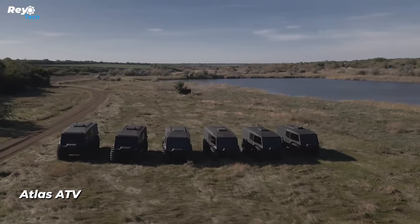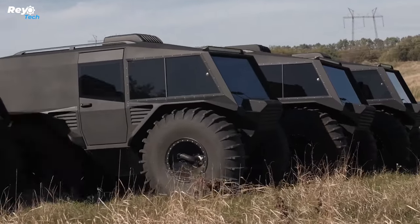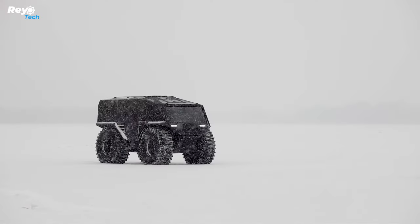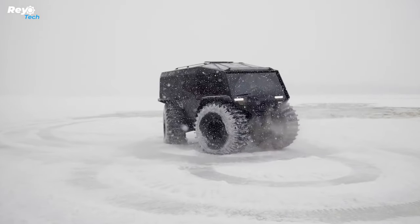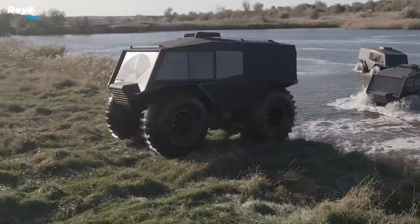Atlas ATV. Atlas ATV is a Ukrainian-made off-road vehicle that can go on land and water. If this vehicle appears familiar, it's probably because it's built on the same chassis as the Sherp ATV. Unlike the Sherp ATV, the Atlas ATV is longer, has a larger cabin, and includes several additional amenities.